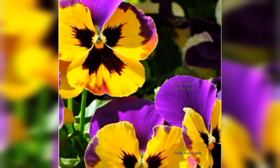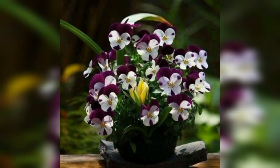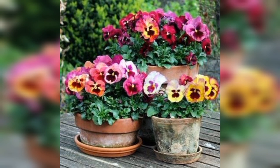Pansies: these perennials thrive in the fall and winter, and they come in many colours and sizes. Some have faces that look like they are from Alice in Wonderland, and are perfect for growing in window boxes and pots. Make sure to avoid wet feet and plant them in well-drained soil.